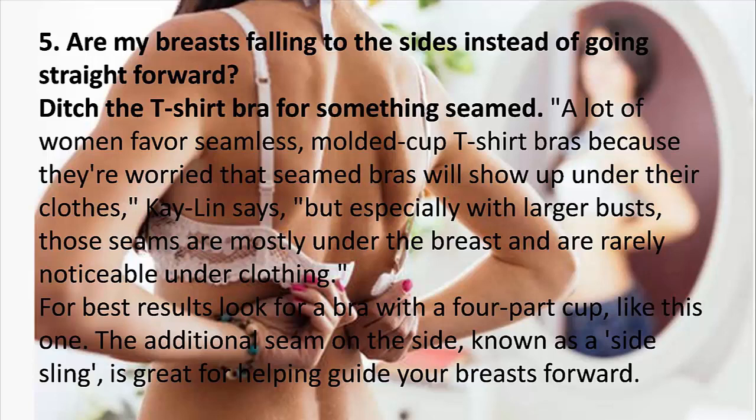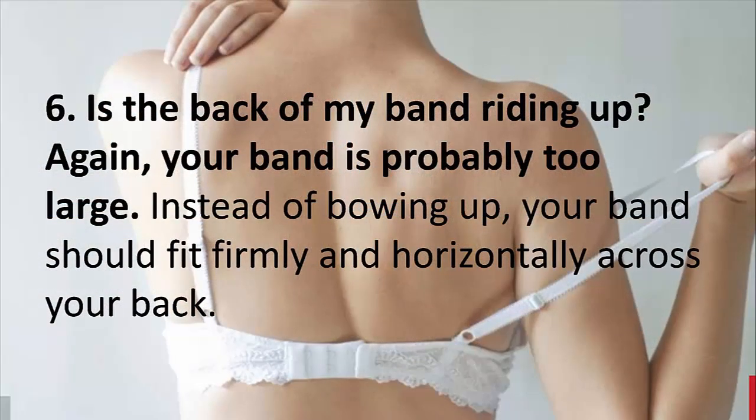5. Are my breasts falling to the sides instead of going straight forward? Ditch the t-shirt bra for something seamed. A lot of women favor seamless molded cup t-shirt bras because they're worried that seamed bras will show under their clothes, but especially with larger busts, those seams are mostly under the breast and are rarely noticeable. For best results, look for a bra with a four-part cup — the additional seam on the side, known as a side sling, is great for helping guide your breasts forward.